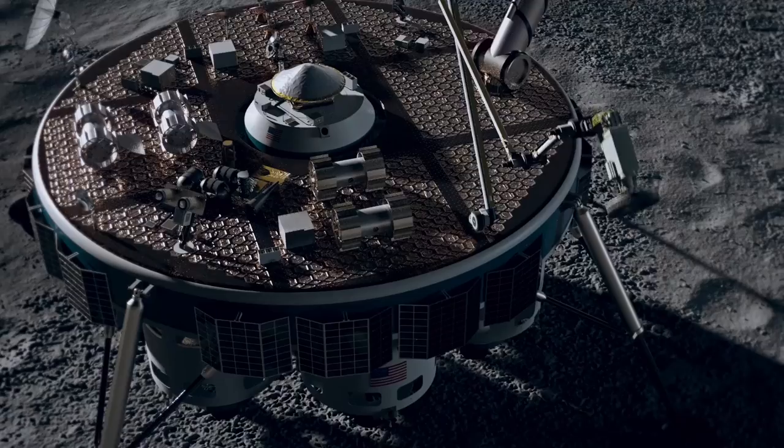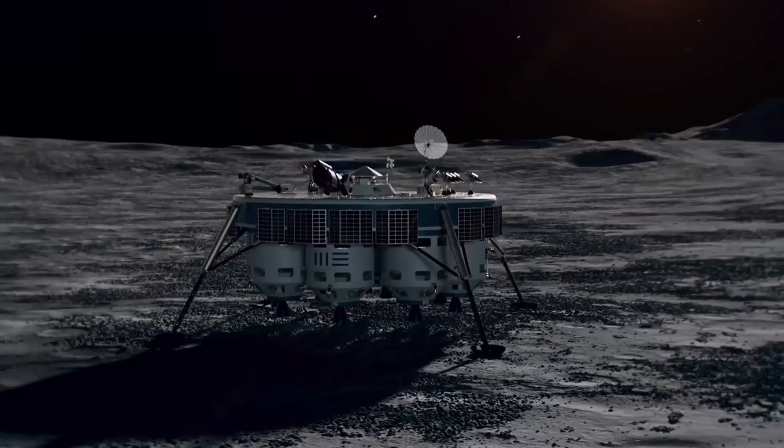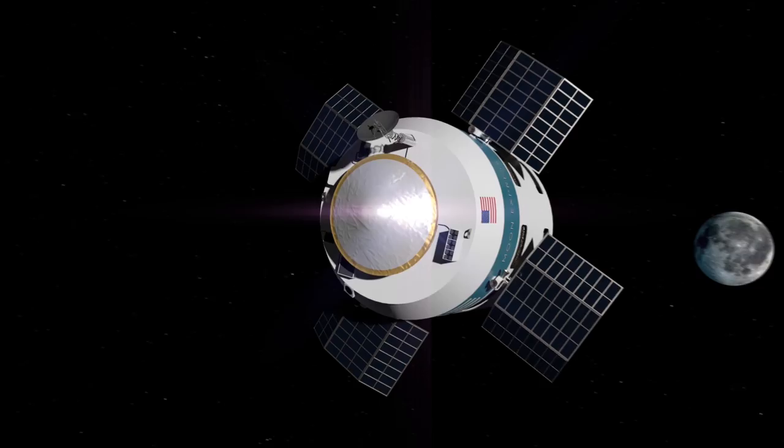From there, the MX-1 can lift off again, bringing resources back to Earth. Just for reference, the last time anyone brought something back from the moon was in 1976. Bringing back moon rocks would be super cool, both for researchers and for those looking to take their rock collections to a whole new level.